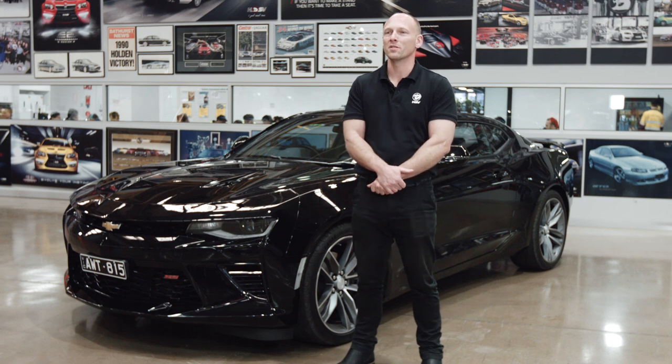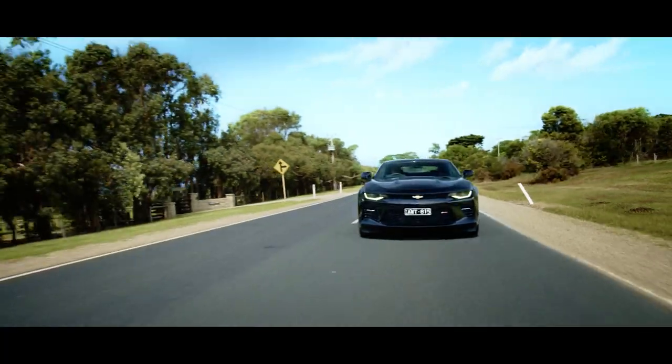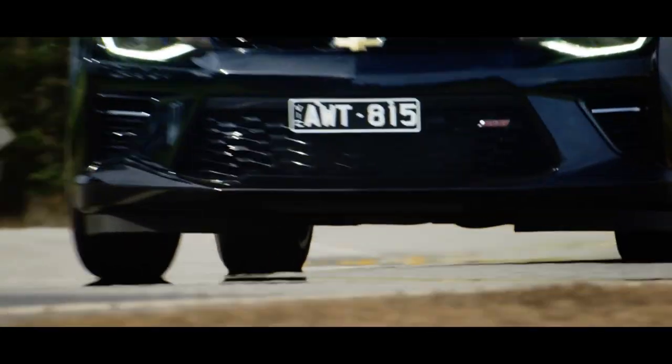Then in September, we started production of customer vehicles. What I enjoy most about the Camaro would be the drivetrain and the exhaust note. The eight-speed automatic is seamless at wide open throttle — it changes the best I've driven.